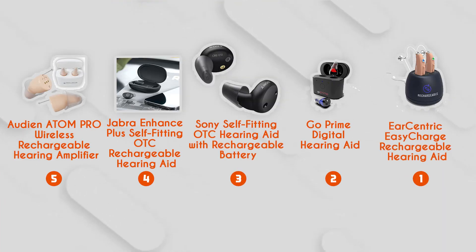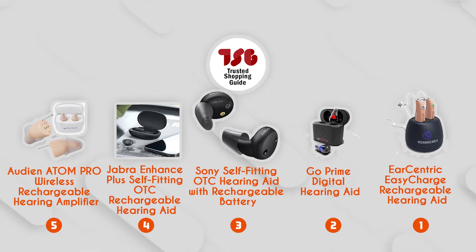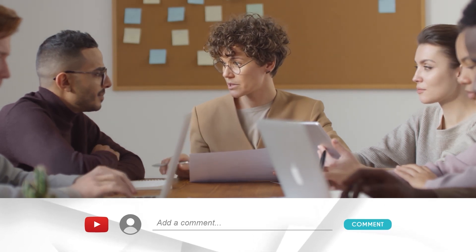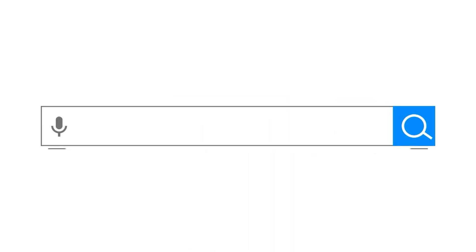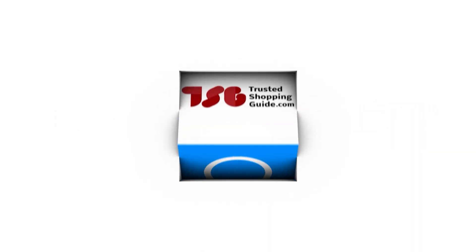And there you have it, folks! Our best hearing aids, which got our team at TrustedShoppingGuy.com excited this year! If you have any contenders for our next hearing aid roundup that you'd like our team to test, drop them in the comment section below and we'll be sure to assess them for our next update. If you liked this video and it helped you in any way, please give it a like and hit the subscribe button to stay connected and updated with all of our research into everything that makes our lifestyle great! We look forward to seeing you at TrustedShoppingGuy.com again soon!